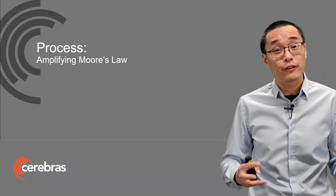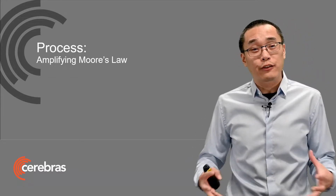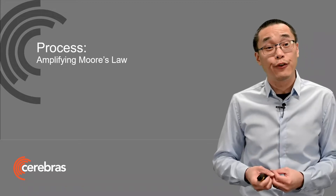As I said, Moore's law is alive and well. But we ask ourselves, can we amplify it even further?